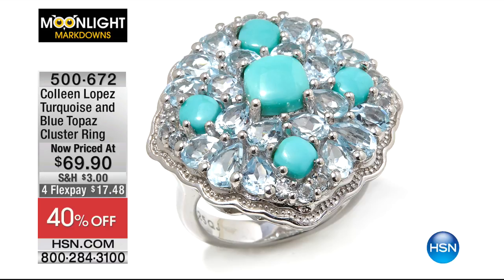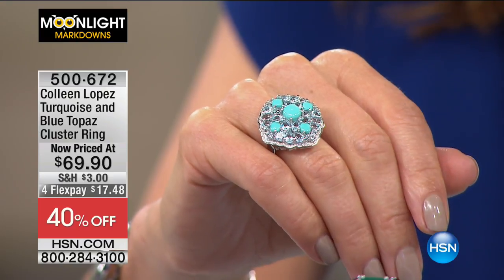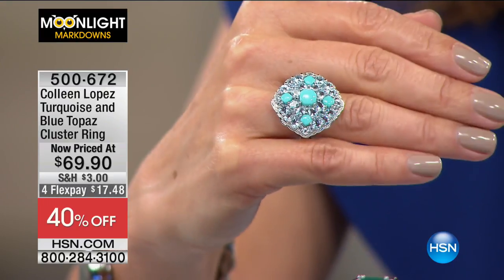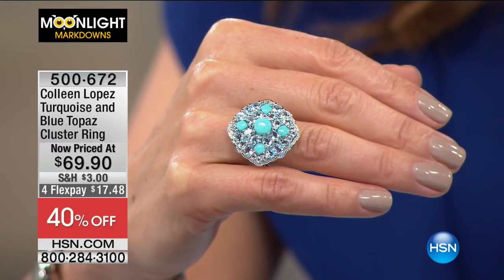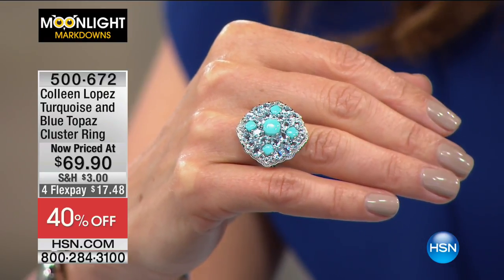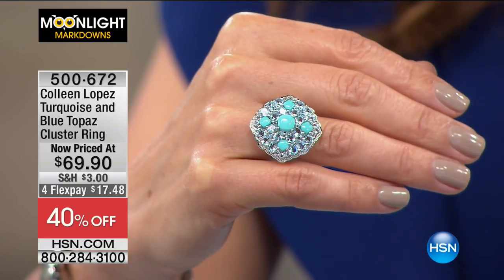Also available: the turquoise and blue topaz cluster ring. It's going to be on my right hand until it sells out. It's now over 40% off at $69.90 — that dreamy American turquoise, the sleeping beauty color. It's that pure, eternal, flawless robin's egg blue, paired with the blue topaz for a dreamy combination. A beautiful lavish gallery with the faceted clarity of the blue topaz in contrast with the opaque American turquoise — coming up just a little bit later in the hour.